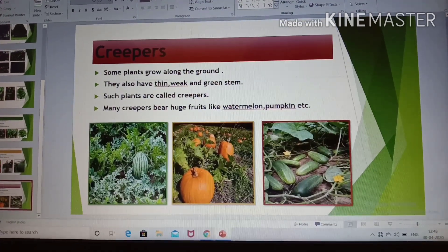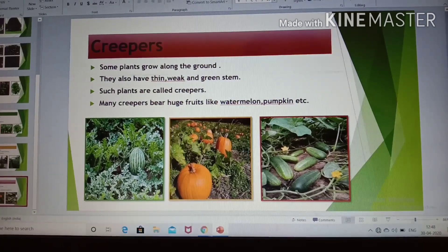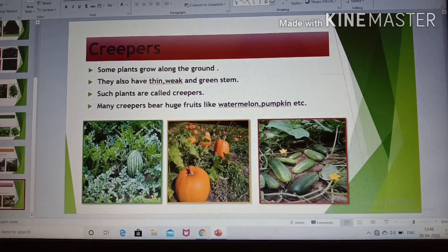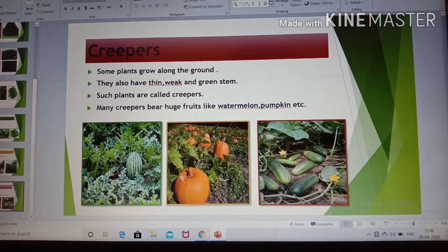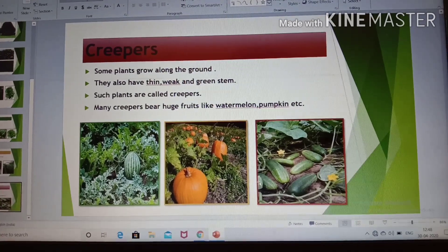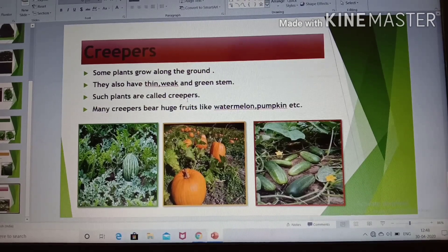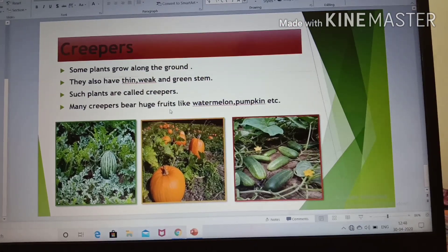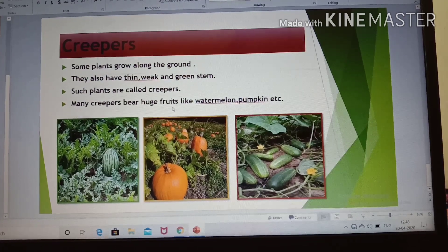Creepers. What is a creeper, children? Some plants grow along the ground. They have thin, weak and green stem — you can see the stem here, it is green, thin and weak. They grow along the ground. Such plants are called creepers. Creepers grow along the ground and have a thin and weak stem.